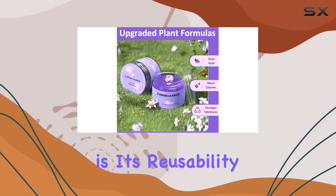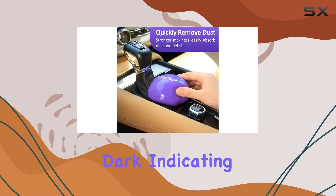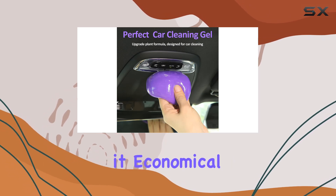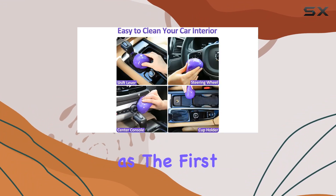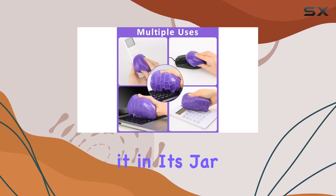One of the standout features of this gel is its reusability. You can use it repeatedly until it turns dark, indicating that it's time to replace it. This feature not only makes it economical but also environmentally friendly, as it reduces waste. Each use feels just as effective as the first, and you don't have to worry about it drying out, as long as you store it in its jar in a cool place.